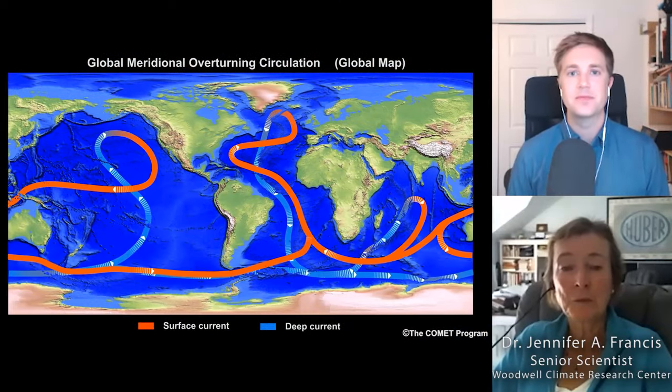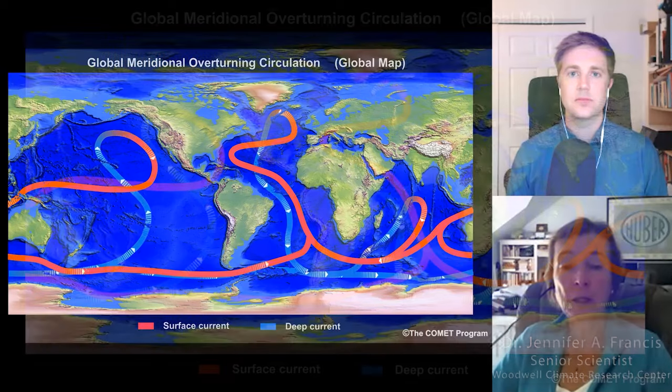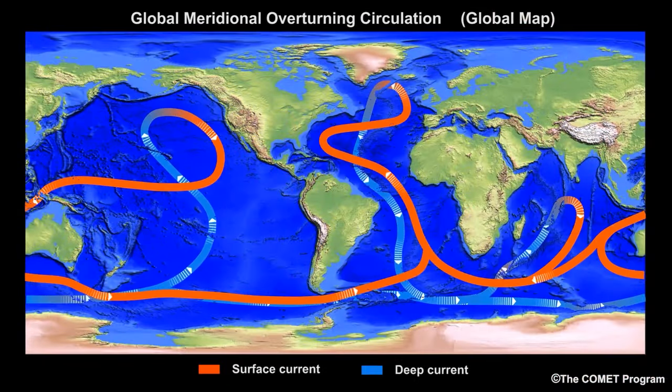Most people have heard about the ocean conveyor belt, which is basically the system of ocean currents that flow all around the world's oceans. There are two places really that push that current to flow.